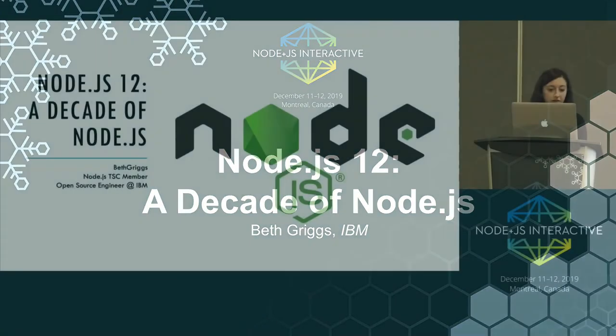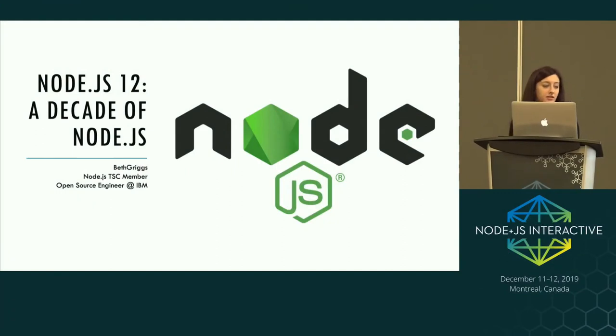My name is Beth Grokes, and I work for IBM as an open source engineer. I'm lucky enough to spend about half my time contributing to the Node.js core and other parts of the Node.js ecosystem. The rest of my time, my team is focused on deployment techniques for Node.js applications and how you can build cloud-native Node.js apps. I'm also a Node.js Technical Steering Committee member, mainly active within the Node.js release team.